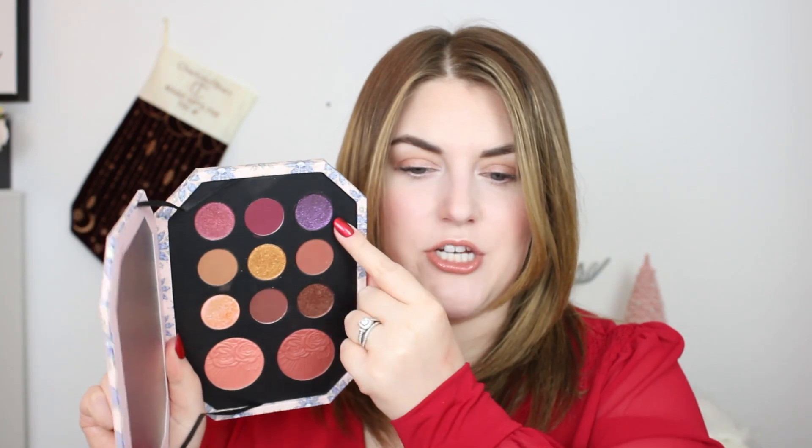Coming in at number 33 is from Pat McGrath — this is the Bijou Brilliance Jewel Temptation palette. She released two larger palettes for holiday and while I love that we get two blushes in here, I don't think the eyeshadows are her best quality. These are not her Italian formula — they are made in the US. This color story really isn't my favorite, and if you cover up the top row you just have a very neutral palette. The blushes, though, are still top tier — Italian formula and I'm thrilled to have them.